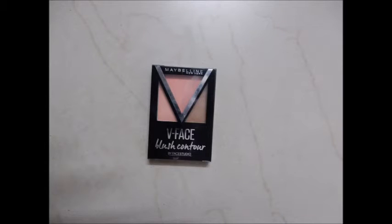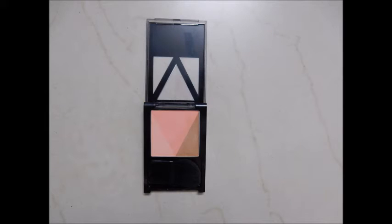The next blush is a little pricey at 550 rupees, but I really wanted to include it. This is the V-Face Blush Contour — all the shades are very pigmented, it comes with a brush which is very helpful, and my shade is Peach.